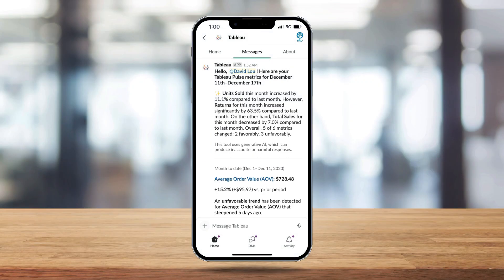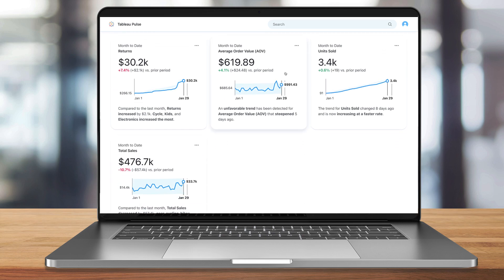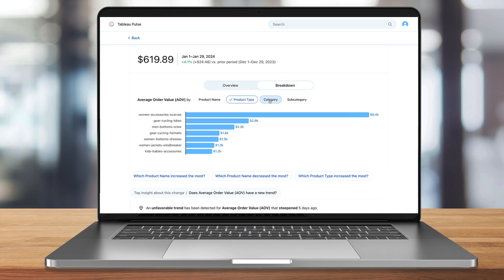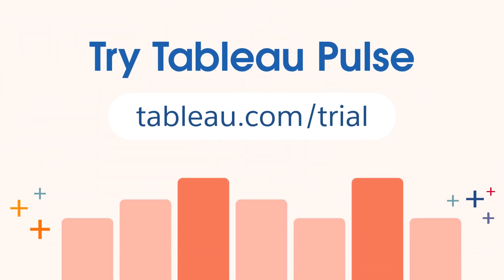And of course, Pulse is also available in the desktop view. So whether I'm in the office or on the go meeting customers, I'm always on top of my most important metrics. Now, anyone can harness the power of AI to unlock valuable insights and make smarter data-driven decisions. Try Tableau Pulse out for yourself at tableau.com/trial.